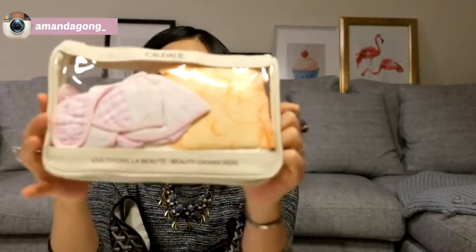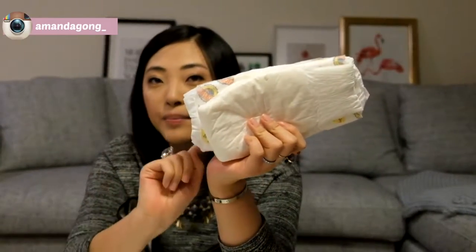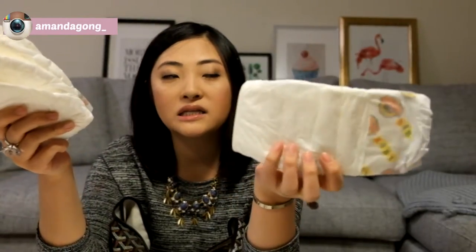The first thing I have is a cosmetic bag — it's a see-through bag. I put Emma's diapers in here. She has one, two, three diapers, and this is from Earth's Best. I like these diapers better than the Honest diapers because they don't leak as much. Emma's getting bigger, she poops a lot, she pees a lot, and these never leak.